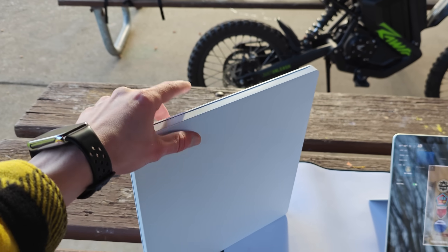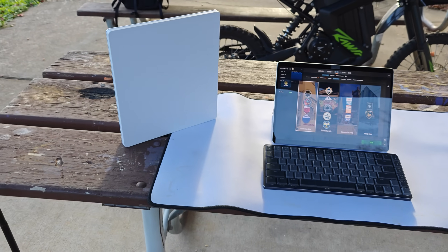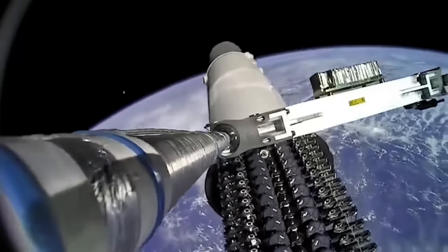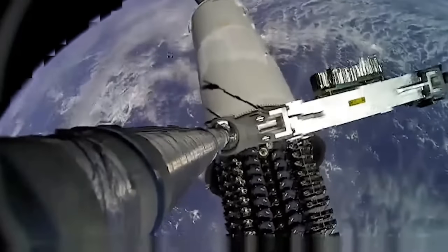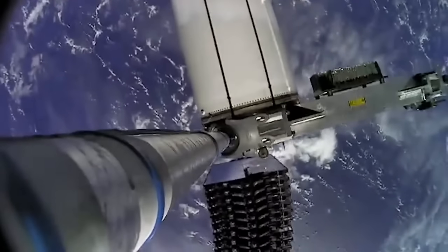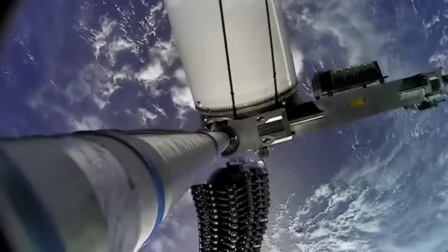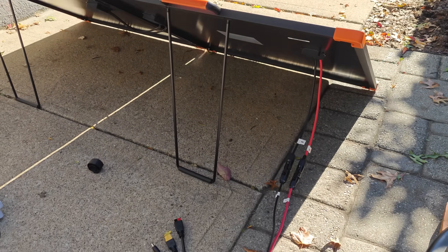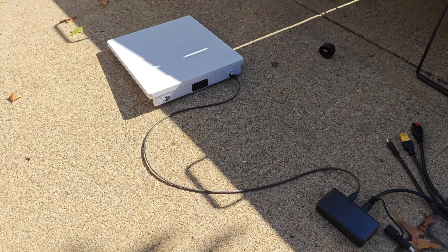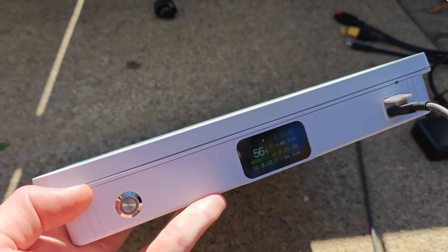This right here is my Starlink Mini, and it is a fantastic piece of technology. It essentially allows you to tap into a global network of low-Earth satellites to provide truly high-performance internet anywhere on the surface of the planet, even while in motion. I honestly think it's a pretty major breakthrough, or at least a huge leap in technology, and I'm very excited to see how it evolves in the near future.